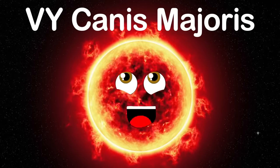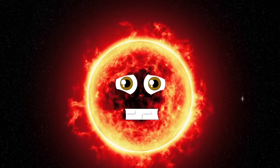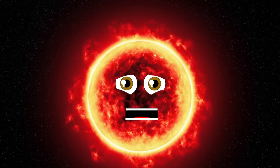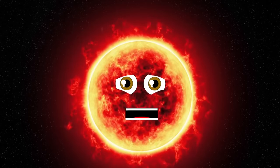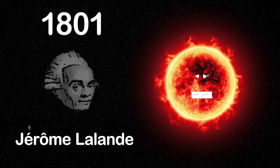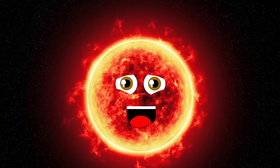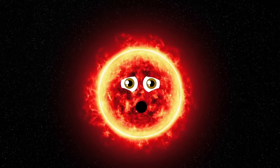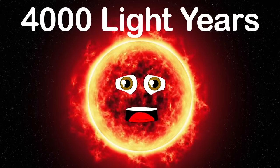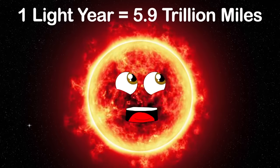I am VY Canis Majoris, one of the largest stars known in the present universe. My home is the Milky Way galaxy. I'm believed to have been discovered in 1801, when French astronomer Jérôme Lalande logged me. I'm classified as a red class M hypergiant. Hypergiant stars show tremendous luminosities and have very high rates of mass loss by stellar winds. My distance from Earth is about 4,000 light years.